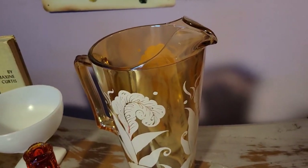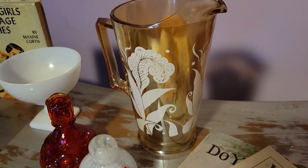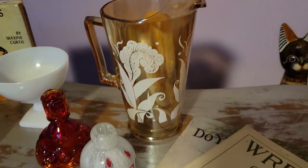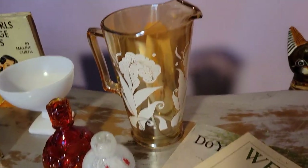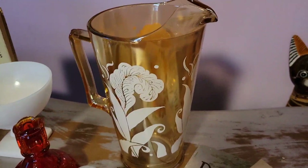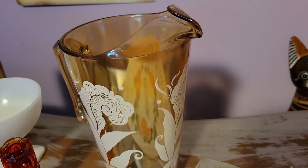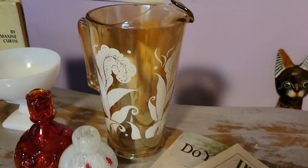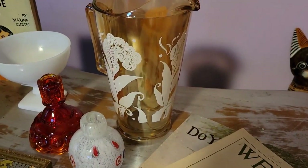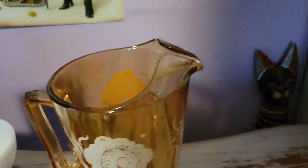I've seen it listed on Etsy as Jeanette glass's Floor Gold pattern, but it is not that — that's a completely different pattern with actual flowers. I believe this is a plant of some sort. I don't know if it's a rarer pattern or if there's just no information online about it. This is one of the reasons I feel like I need to get a Worth Point subscription. If you have Worth Point and have an opinion, let me know — I've been picking up more and more glass and have some problems identifying certain depression glass patterns.